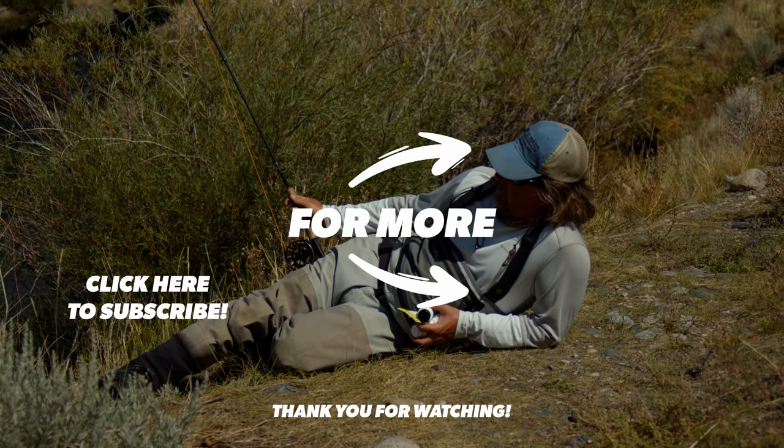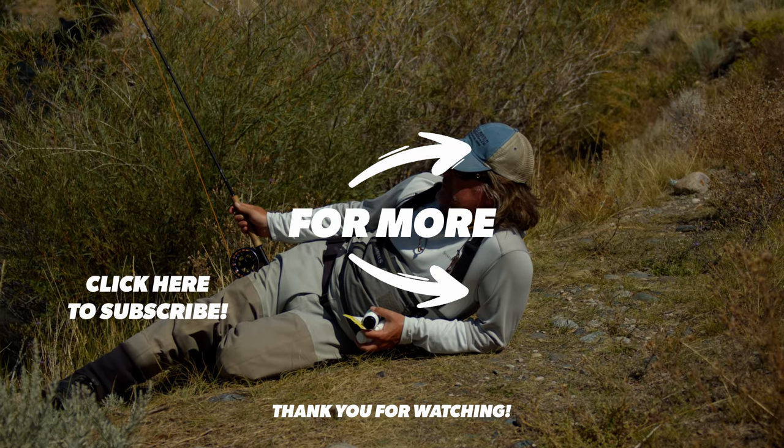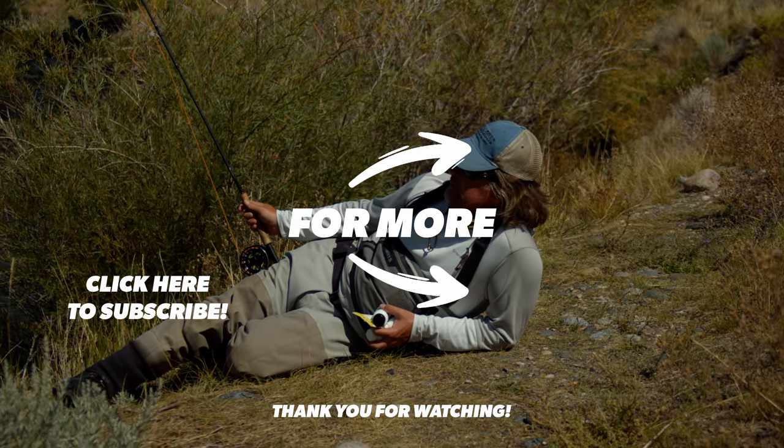As always friends, stay tuned, be sure to subscribe, hit that like button, and don't go anywhere. We've got a lot more coming at you. If you liked this video, hit subscribe — it helps out a lot. Check out these other videos; we think you might like them too.